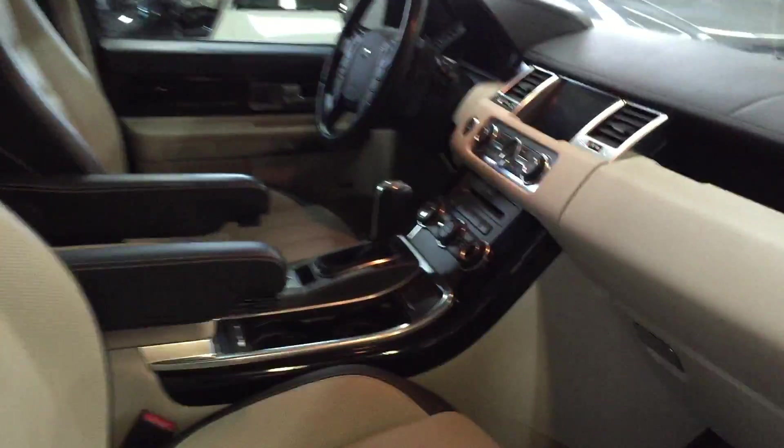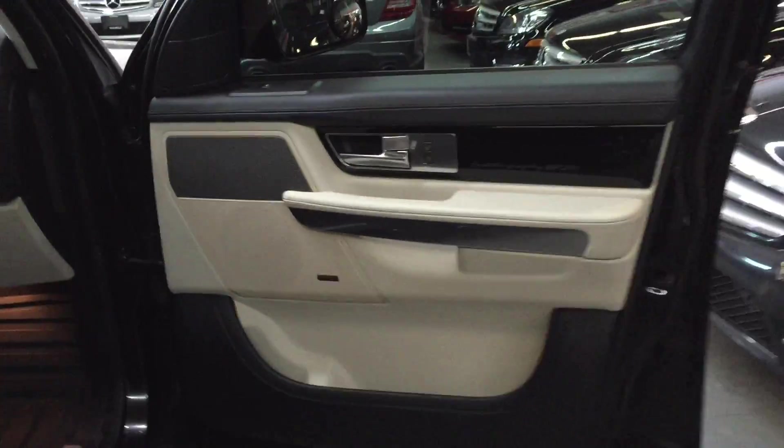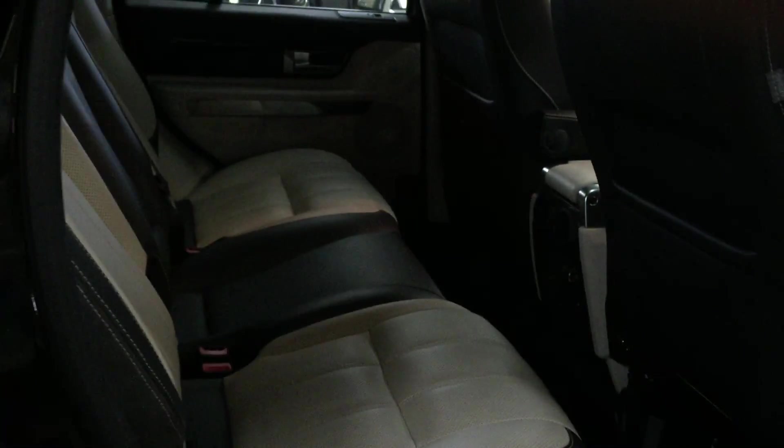Let's have a look inside. This particular one has got a two-tone interior. Now the Autobiography support. Back seats.